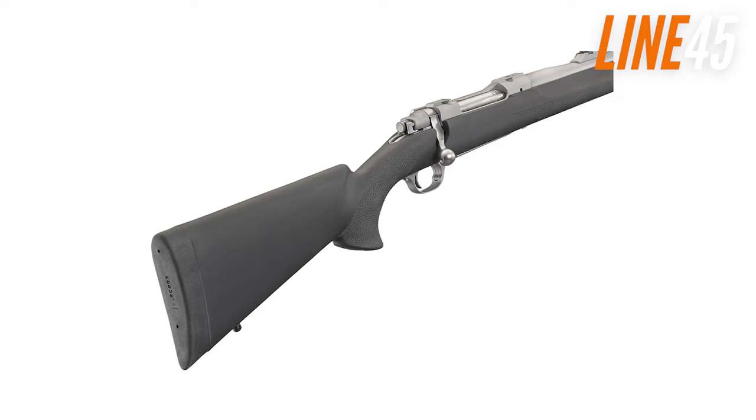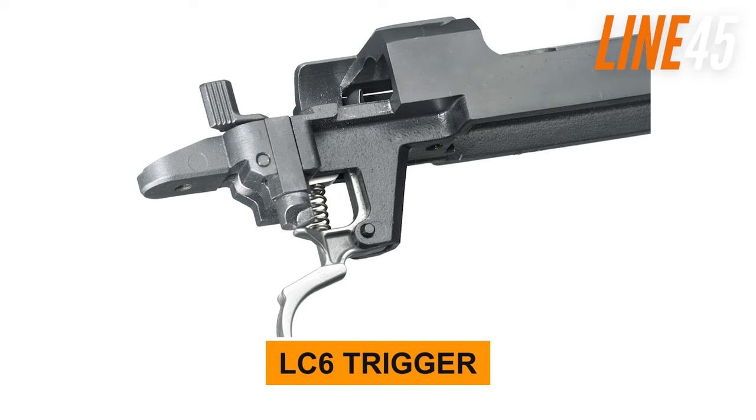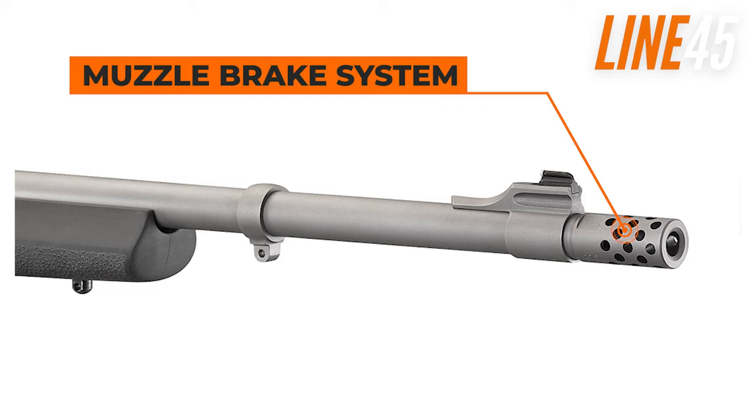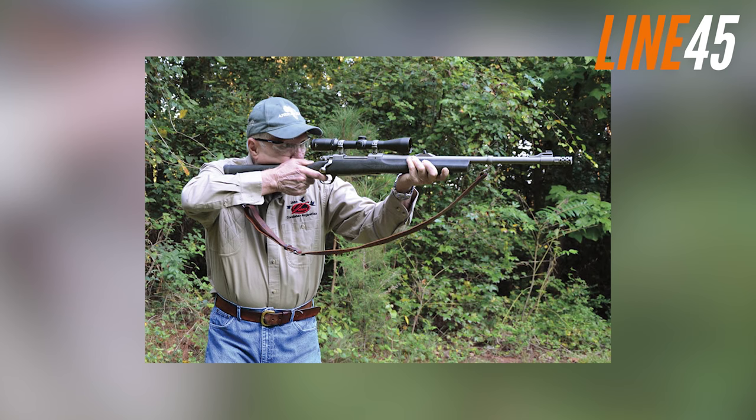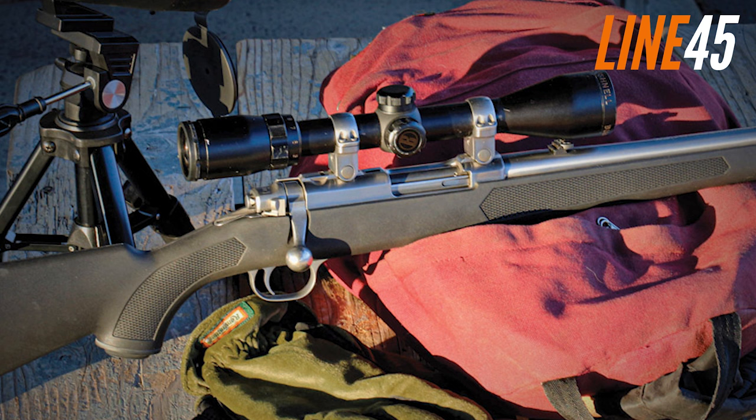The overmolded synthetic stock with a thick recoil pad and muzzle brake helps tame the recoil, while the LC-6 trigger provides smooth and crisp performance for increased accuracy. The Ruger Hawkeye Alaskan features Ruger's patented muzzle brake system, which includes a removable radial port muzzle brake that significantly reduces felt recoil. It also comes with a dynamically matched muzzle weight and a thread protector. Overall, the Ruger Hawkeye Alaskan is a solid choice for those trekking or hunting in bear country.